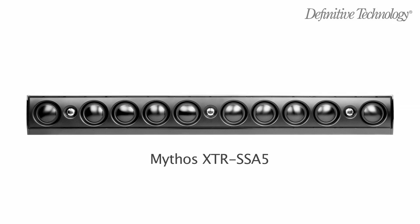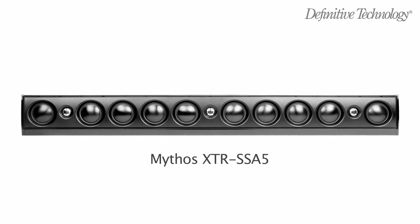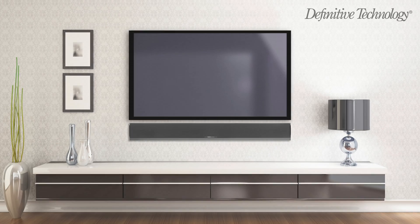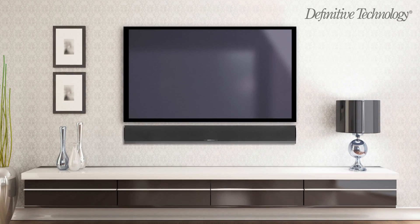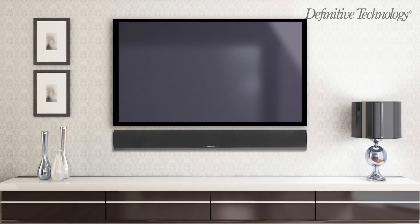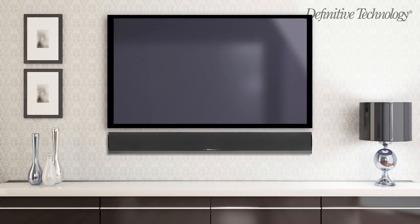The SSA5 features ten patent-pending aluminum dome drivers and three aluminum dome tweeters for the ultimate performance from an incredibly thin speaker. Its high output and wide dynamic range will fill even the largest rooms with rich, vibrant, high-impact sound for maximum music and movie enjoyment.